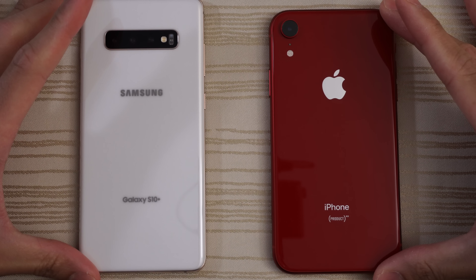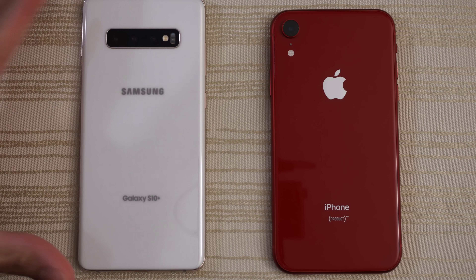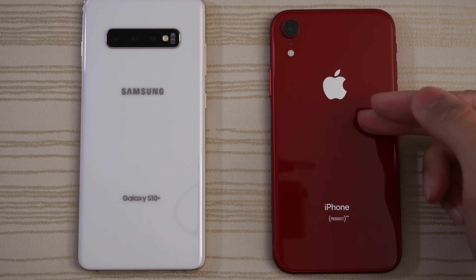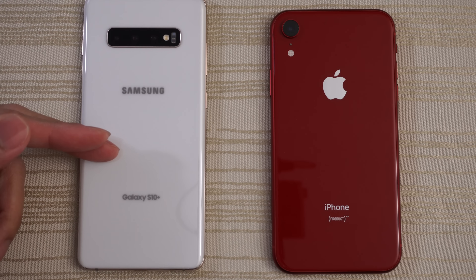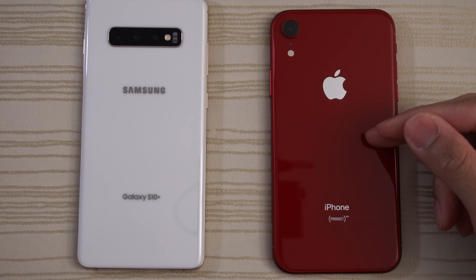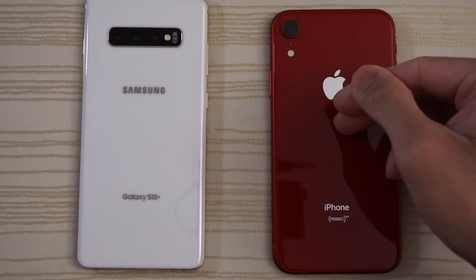This will be a speed test between the Samsung Galaxy S10 Plus versus the iPhone XR. The S10 Plus is the Snapdragon 855 variant with 8 gigs of RAM, Android 9, and One UI. The iPhone XR has the A12 Bionic chip and 3 gigs of RAM on the latest iOS.